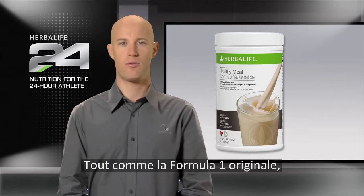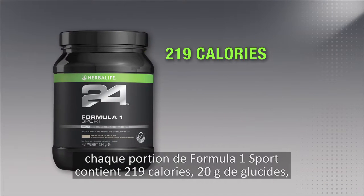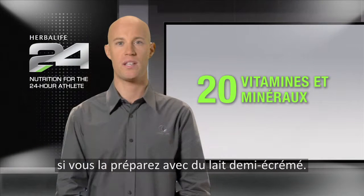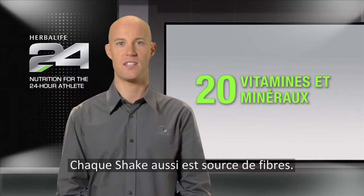Just like the original Formula One, when made with semi-skimmed milk, Formula One Sport has 219 calories per serving, 20 grams of carbohydrates, more than 17 grams of protein, and provides over 20 essential vitamins and minerals. Each shake is also a source of dietary fiber.